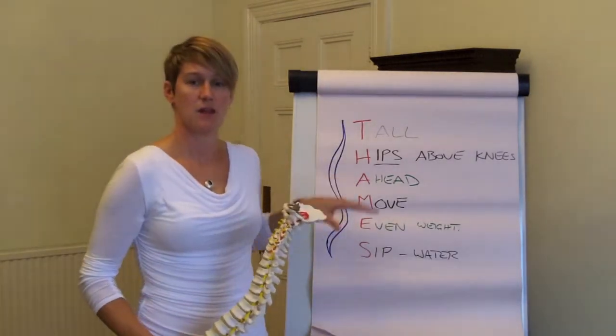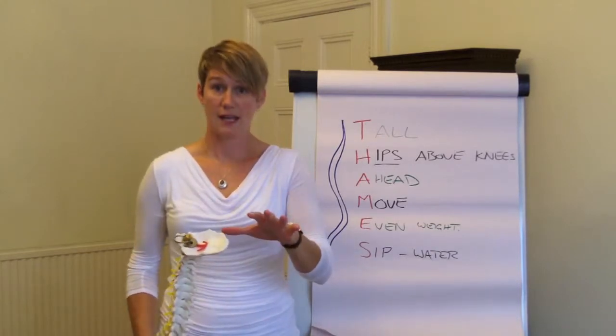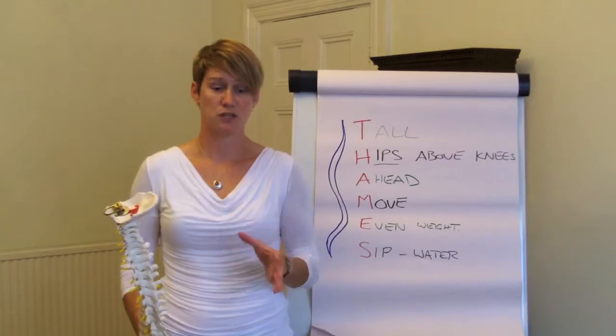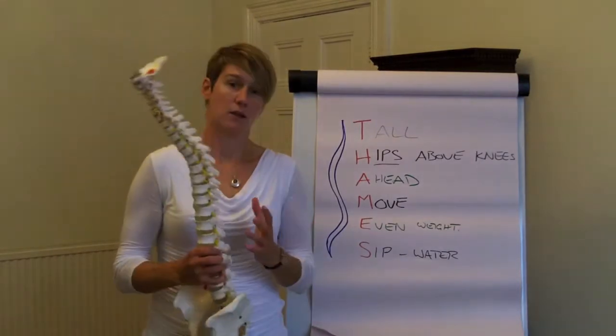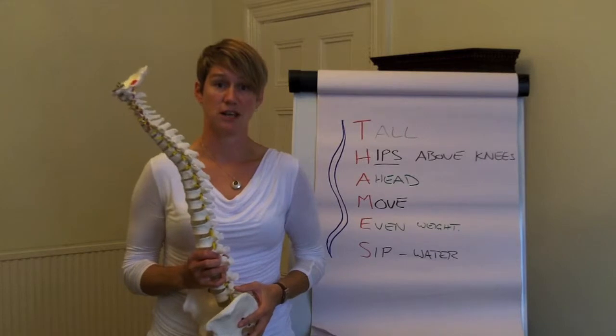A is ahead. Think about having stuff ahead of you when you're working, whether that's what you're working at at your desk or if you're doing a more manual task. You want what you're doing to be ahead of you and close. Any twisting, and especially twisting and lifting, can put the back at risk. So ahead and close keeps it much safer.